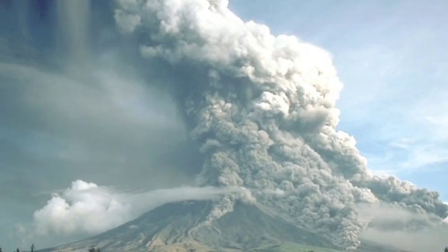So there's a lot of signals. If you know what to look for, a volcano will give you a lot of signals that something's going on.